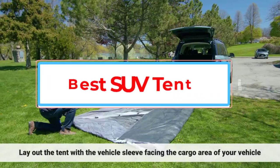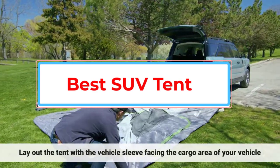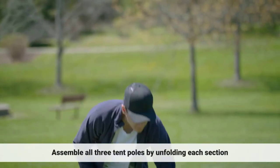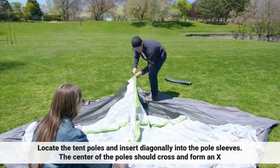Have you ever thought, why don't they make a tent that you can connect to the trunk of your SUV? Well, they have, and what a difference it makes to your car camping experience. You can sleep off the ground in the comfort of your own car with a tent attached for added space. How great is that?